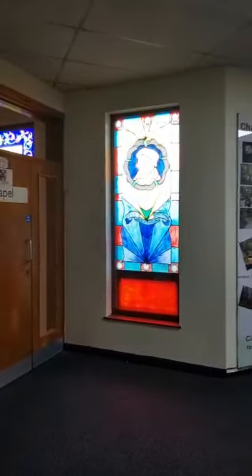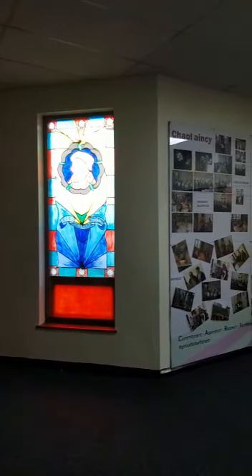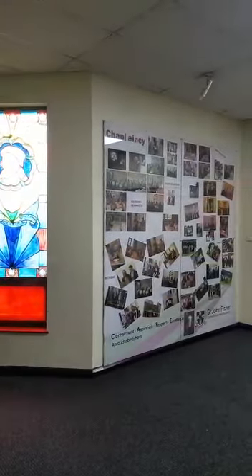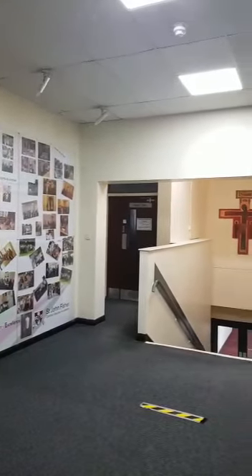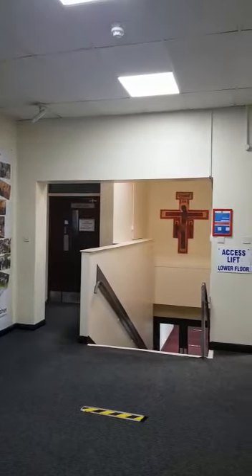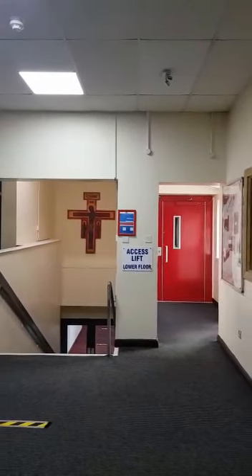We also often use the hall for things like year group masses and if we have visiting speakers in school. This is outside the chapel area on the chapel landing. You can see lots of examples of work that the children have been doing in chaplaincy. It's the access to the staff room and downstairs leads down to the reception and main entrance.